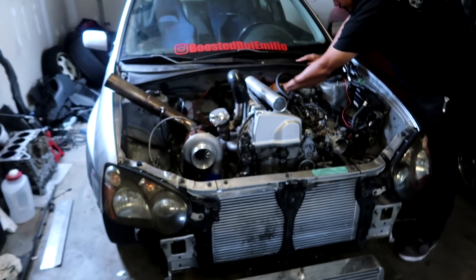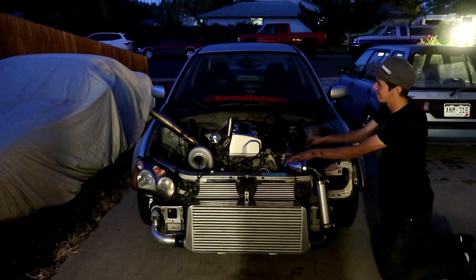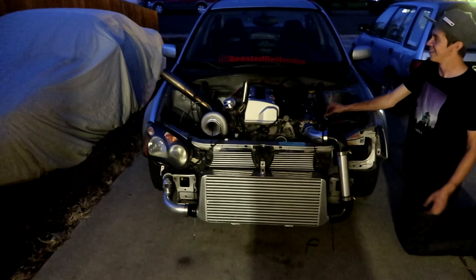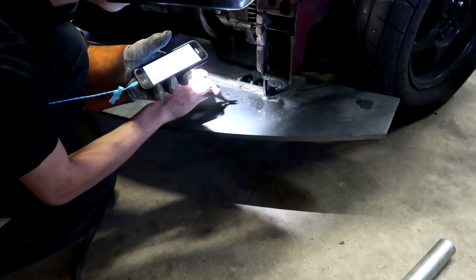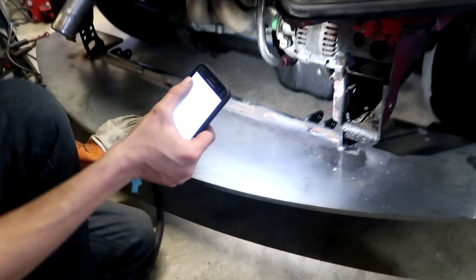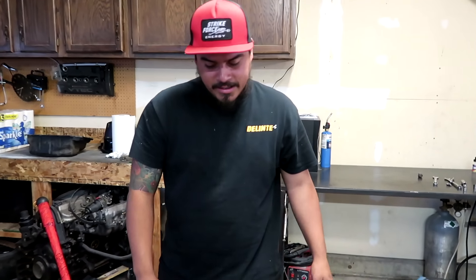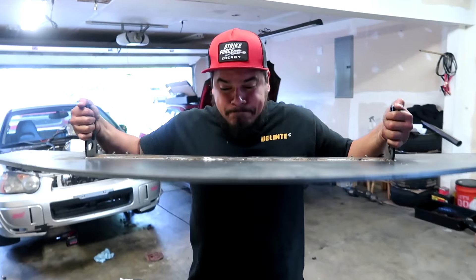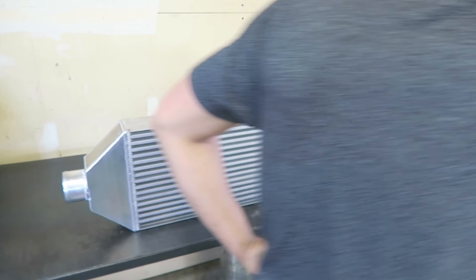Today we're going to be doing some more work on the K-swapped STI. This thing's serious, dude. That thing is not going anywhere — look at that. It's a lot heavier than it looks. I'd say close to 80, dude. Oh, it's heavy. How do you like that intercooler? It's freaking mint — came out good. It's so nice. Dude, you did a really good job. Looks like it was ordered online.